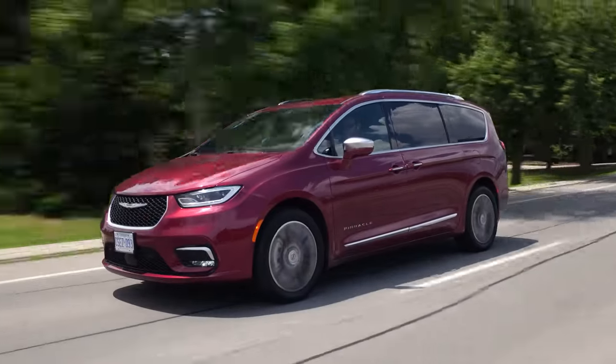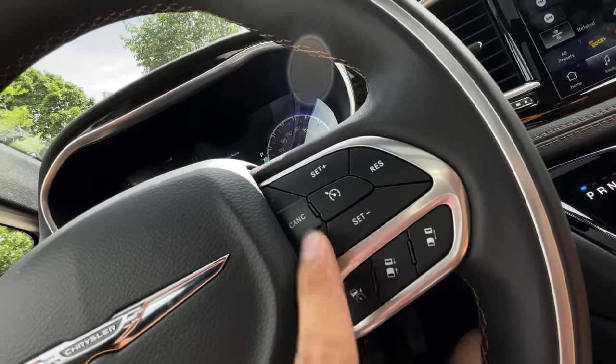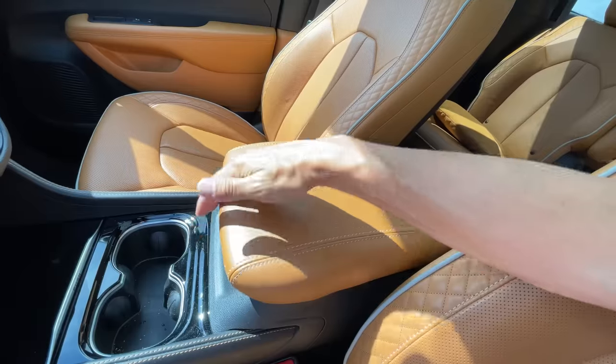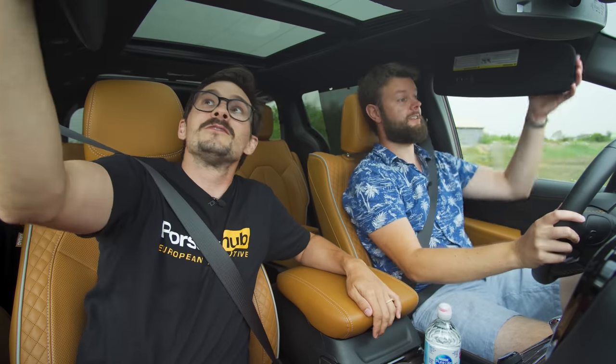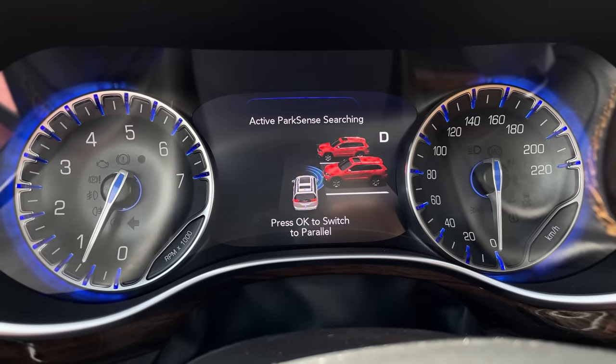For daily driving, we have lane departure assist, but not the great radar cruise control like in the Maserati, Alfa Romeo, or Jeep Grand Cherokee L. The driving position is great, there's a nice armrest, lots of compartments, wireless charging, USB and USB-C plugs, cup holders. Blind spot monitoring is pretty loud but good. Parking assist actually works really well — I used it on a busy street and it parked me just fine.